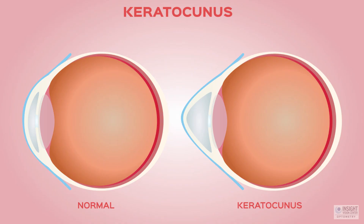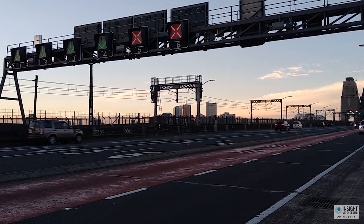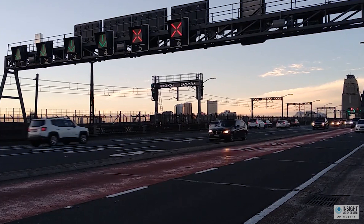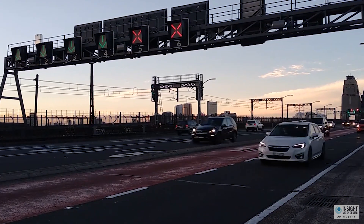How do you drive at night if you have keratoconus? If you have keratoconus, driving during the day might be hard. But if driving during the day is hard, driving at night might be just terrifying. It is scary.